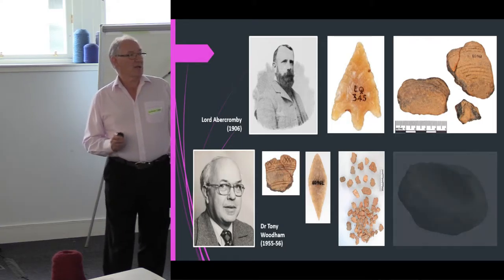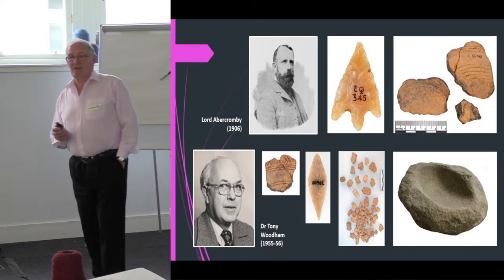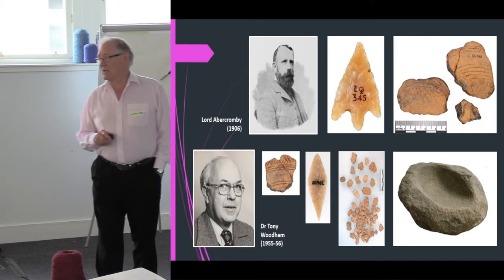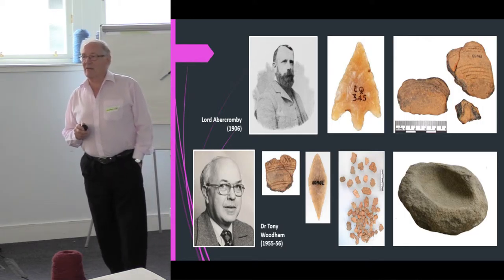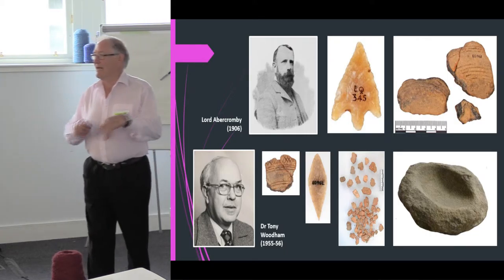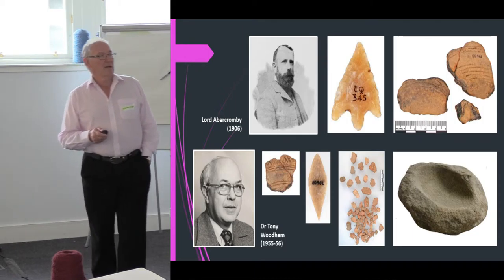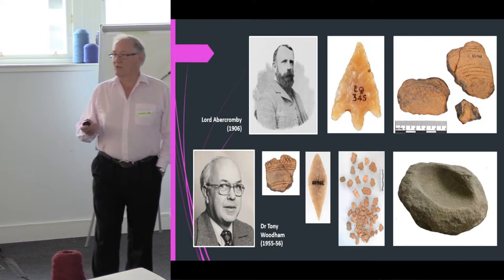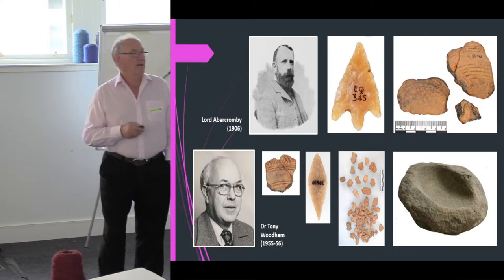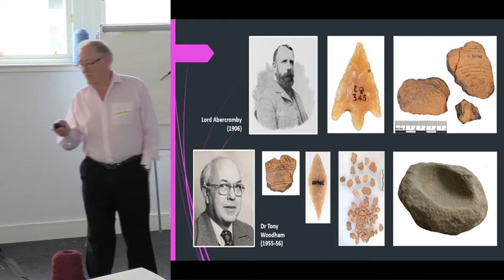Tony Woodham also found a quern stone. It's not recorded in either of the two papers he wrote about Cornglass because he didn't actually know where it came from — he found it in the stones that had been put back by Abercrombie, and suggests it might be part of the roof structure. Because he wasn't sure of its origin he doesn't record it in the archaeological literature, but it's in the National Museum now, well documented there.